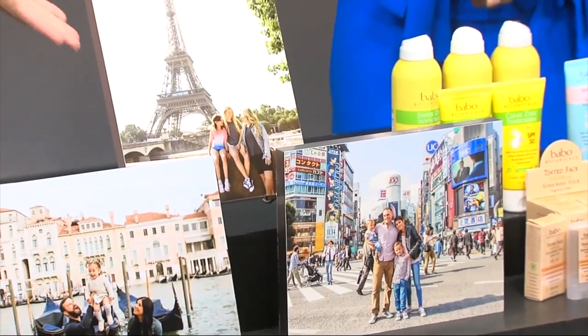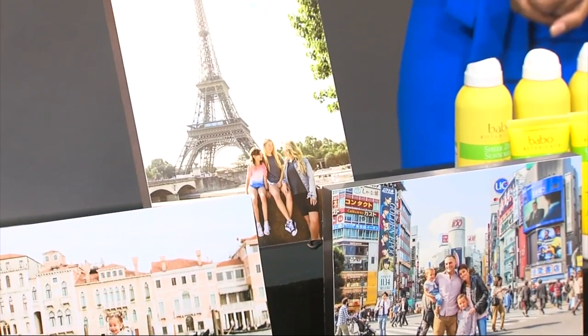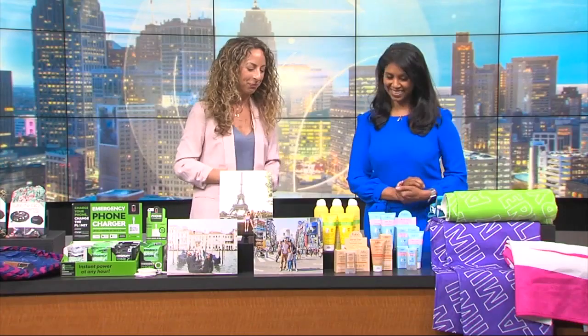She did these pictures and said she didn't even know that that's where you get the best shot of the Eiffel Tower. She had no idea, and she had lived there. These photographers know what they're doing.